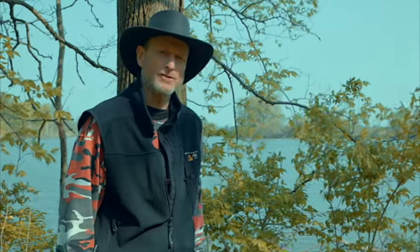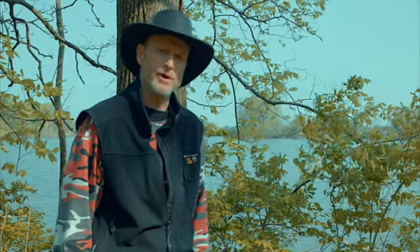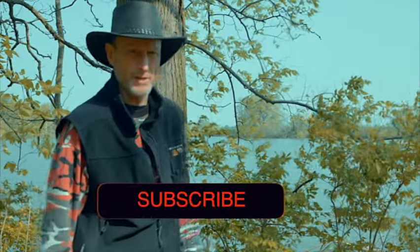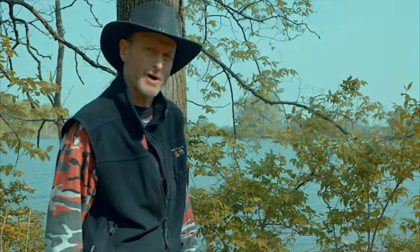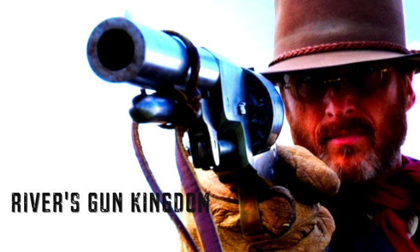I want to thank you for watching, and also I want to thank my subscribers and all my future subscribers too. If you liked this video and I helped you out, click the like button down below and hit the subscribe button, because there's always more future content coming up. I'll see you in the next video.